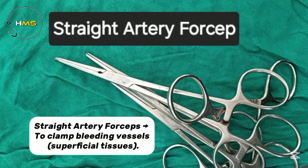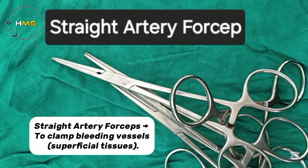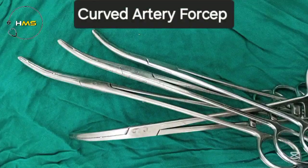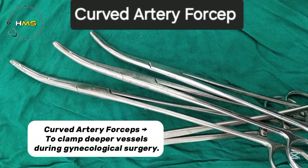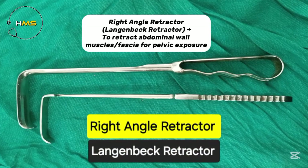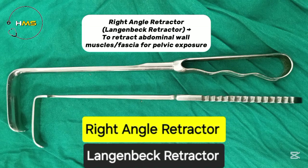Straight artery forceps gives to clamp bleeding vessels in superficial tissues. Curved artery forceps gives to clamp deeper vessels during gynecological surgery. Langenbeck retractor gives to retract the abdominal wall, muscles, and fascia for pelvic exposure.